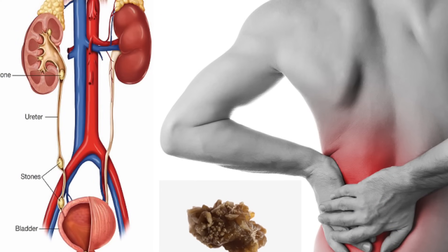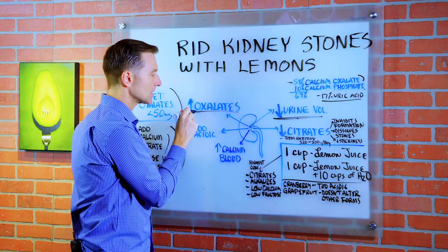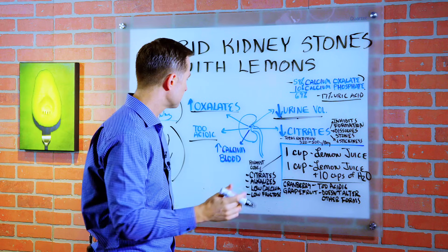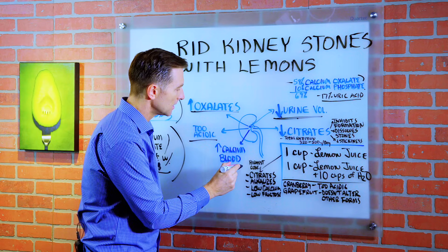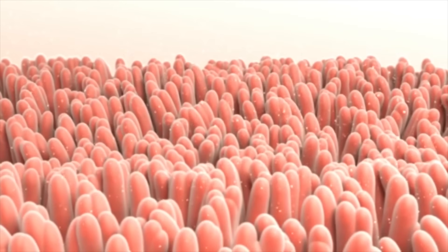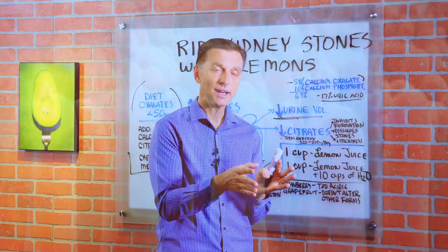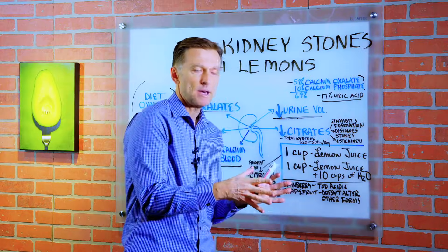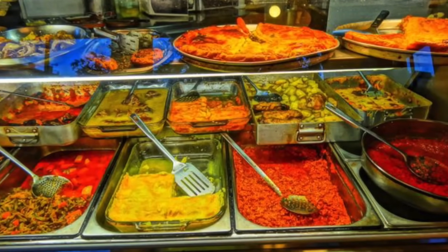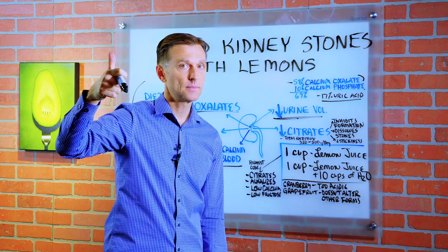So what increases the risk for getting a kidney stone is: decreased urine volume, high oxalates in the body, urine that's too acidic, increased blood calcium, and low citrates. A citrate is a compound that your body can make from certain metabolic pathways, or it can come from certain foods.